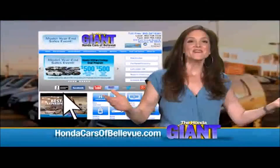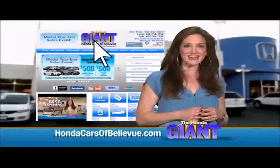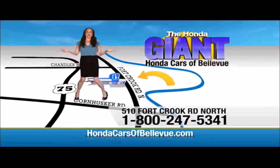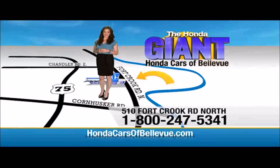Thanks, Brian. Find this and many more quality pre-owned vehicles at HondaCarsOfBellevue.com — serving the heartland for over 30 years, one happy Honda customer at a time. Honda Cars of Bellevue: one small step off Kennedy Freeway, one giant Honda savings store.